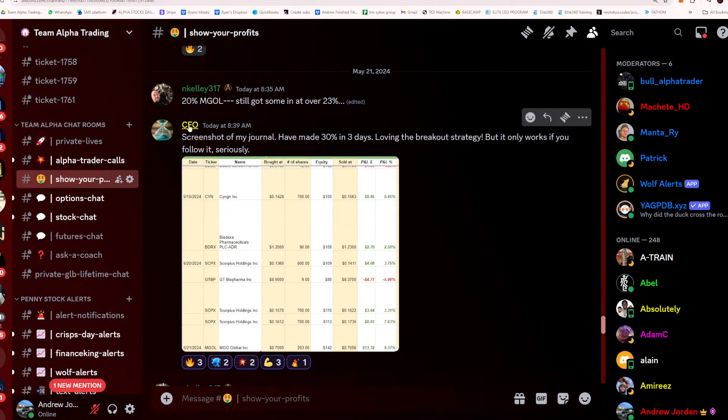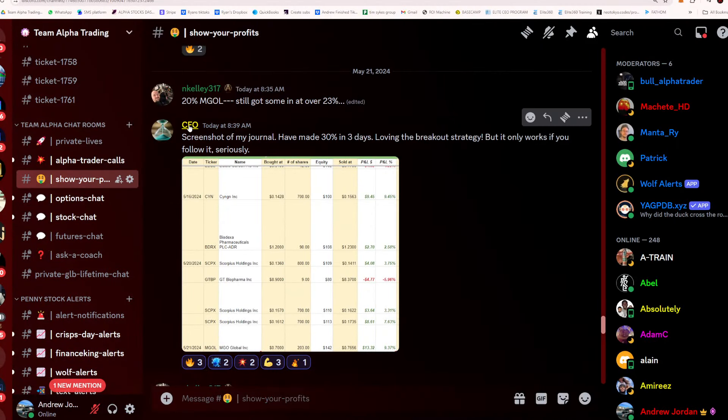Here's one of our clients — his name is CFO inside our Discord. Screenshot from his journal: 'I have made 30% in three days loving the breakout strategy, but it only works if you follow it seriously.' Results are not typical — not saying this is going to happen to you. I can't check his brokerage, so I can't confirm he's telling the truth, but he seems pretty happy.